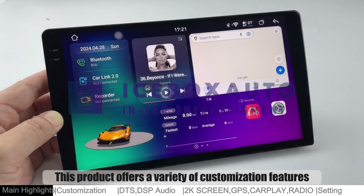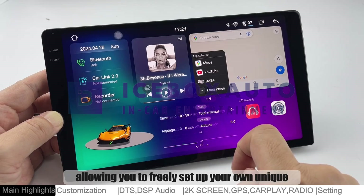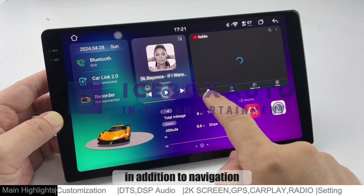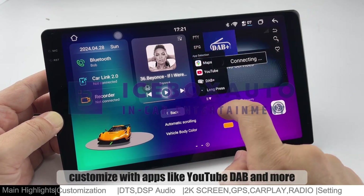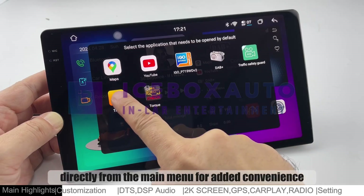This product offers a variety of customization features, allowing you to freely set up your own unique UI that reflects your style. In addition to navigation, customize with apps like YouTube, DAB, and more. Access them directly from the main menu for added convenience.